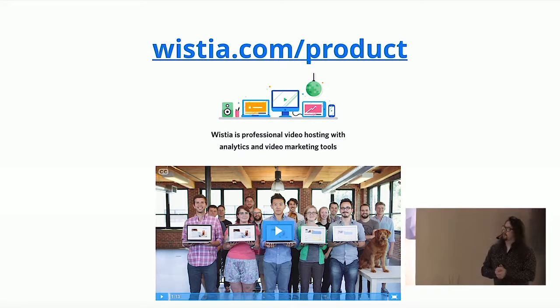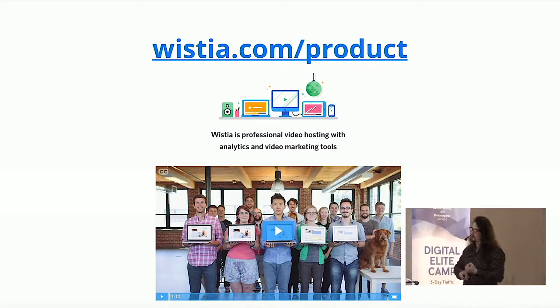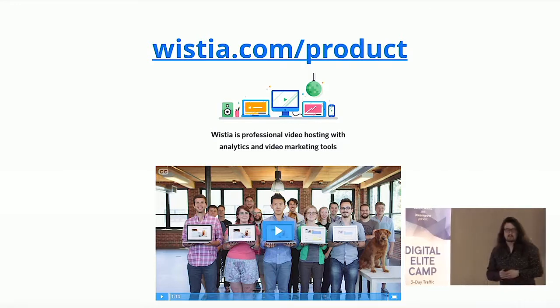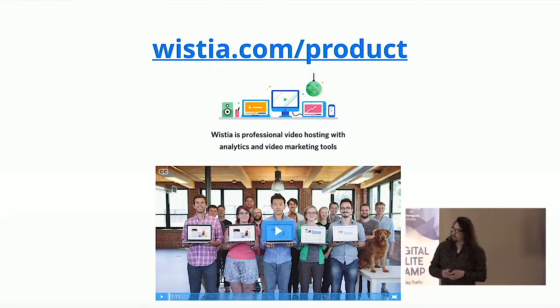We went and created a video for the main product page that basically showed the different main features and value propositions of the product, how it all works, and tried to convince you to potentially buy the product. We launched it in May last year, and this is what we saw.